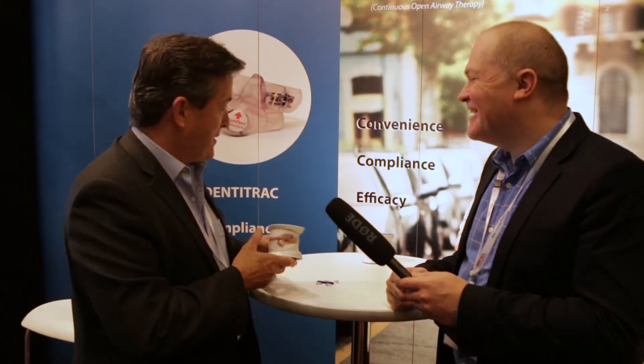Somnomed has just introduced a product called Dentitrack, which comes out of Canada by a company called Brabon. Dentitrack picks up on body temperature — it'll start recording when the patient puts it in their mouth at night and stop when they take it out in the morning. That way you get a report showing that the patient is wearing their device every night for eight hours.